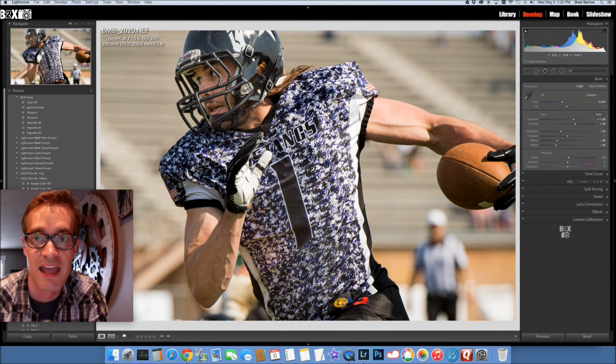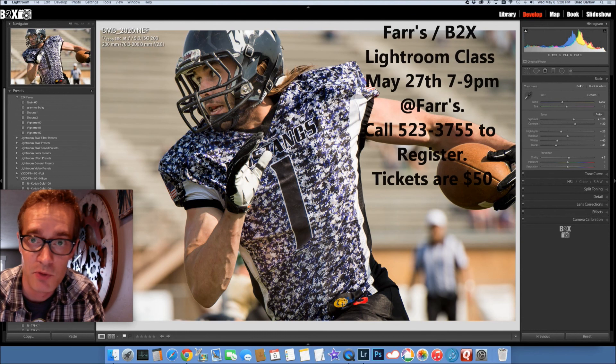And I'm going to teach you how to do that. If you're interested in taking my Lightroom class, you can check out the Farr's Jewelry Facebook page, or stop by Farr's Jewelry on 17th Street and Hoops in Idaho Falls, and I'll see you there.